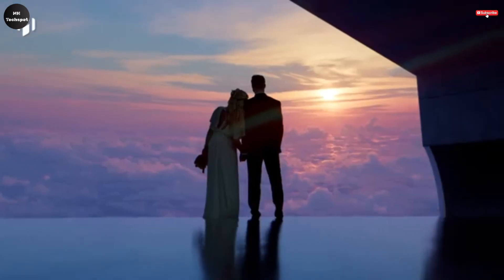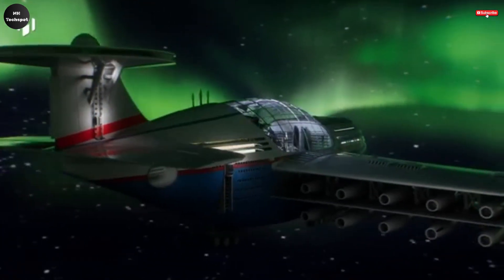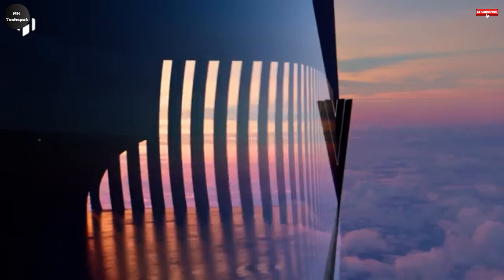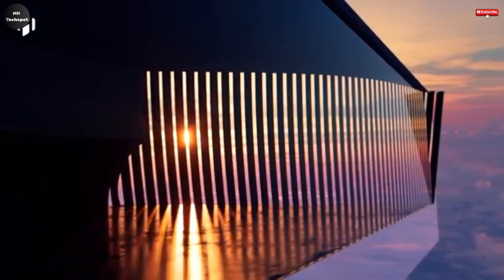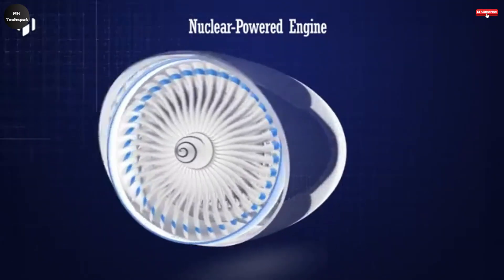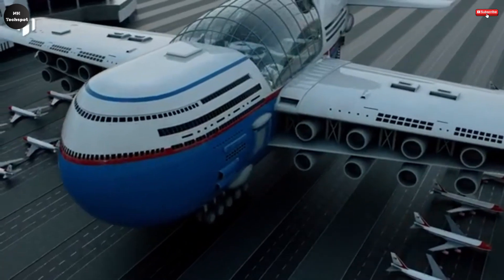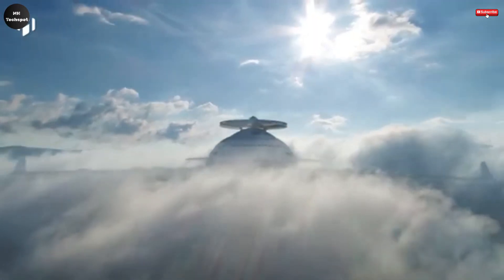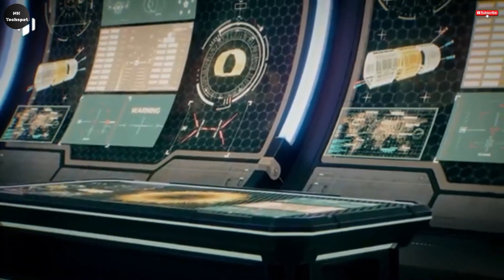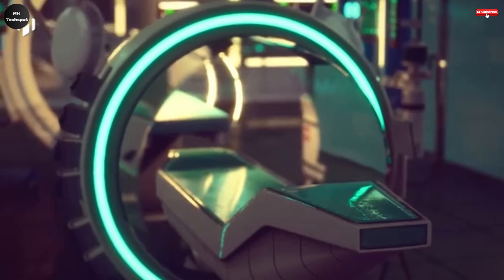What truly sets this visionary aircraft apart is its power source: it is propelled by 20 electric engines that run on nuclear fusion, enabling it to remain airborne for years without the need to land or refuel. The Sky Cruise is also equipped with AI-based piloting systems capable of detecting and avoiding turbulence. With 360-degree panoramic views of the sky and earth below, passengers enjoy a breathtaking experience blending the freedom of flight with luxury resort living. Though still a concept, the Sky Hotel paints an inspiring picture of what the future of travel could become.